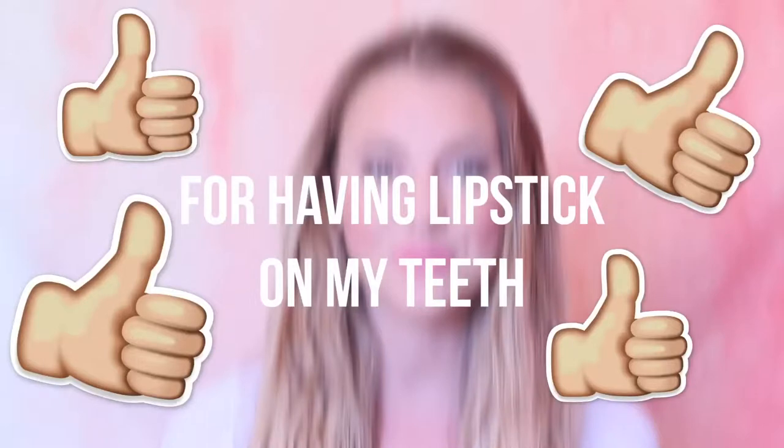Hi guys, welcome back to my channel. I'm going to be sharing with you all my favorite smoothies. If you know me in person or from my vlogs, you know I make smoothies so much. I thought it would be fun to do an updated one of these — I filmed one about a year ago and I've definitely discovered new things, new techniques, and new faves.